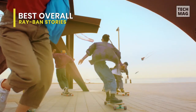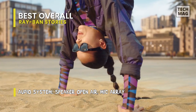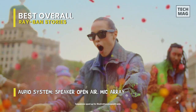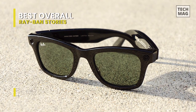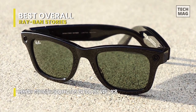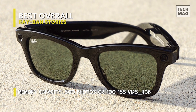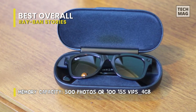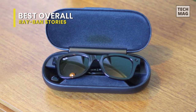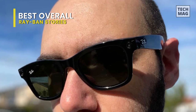These promise three hours of use between charges, and ship with a charging case that features its own battery and a USB-C port for charging. They are incredibly light for a pair of smart glasses, weighing only 49 grams. Two cameras support the capture of 2592x1984 pixel images and 1184x1184 video at 30 frames per second — surprising given that Spectacles 3 launched two years earlier. They also have a speaker for each side of the head, a three-microphone array, and 4GB of storage, enough for 500 photos or 30-plus 30-second videos.